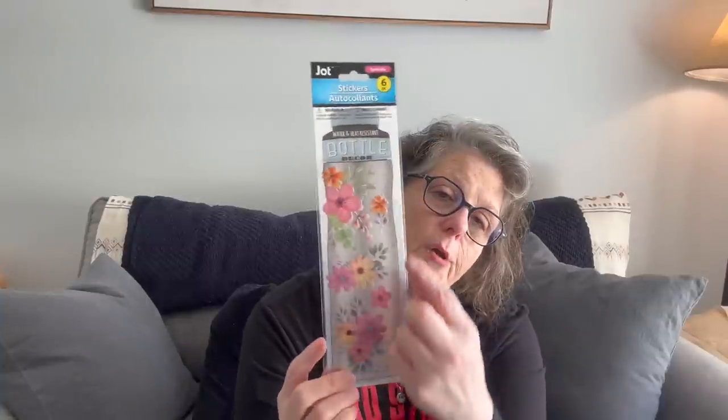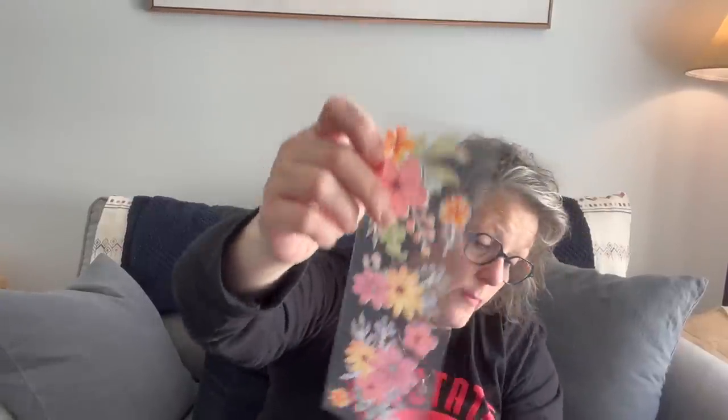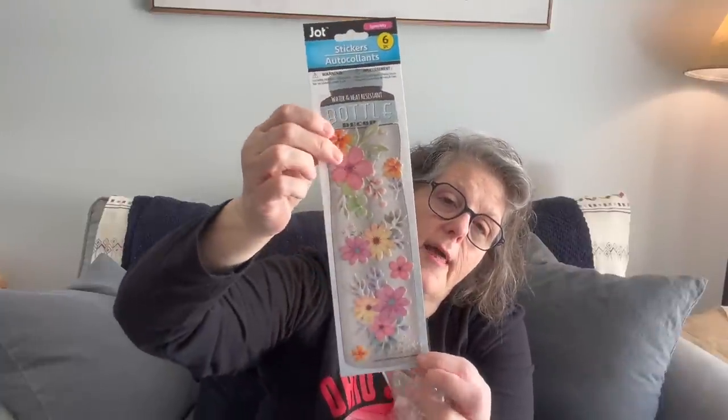They have some more water bottle stickers — I thought this was super fun. I'm going to be taking a water bottle on some trips I have coming up. I've got three car trips planned this year and an airplane trip planned for next year, so I need a nice easy water bottle to take. They are individual stickers but if you have a tall water bottle you can attach them.